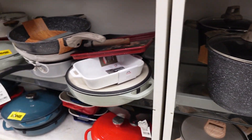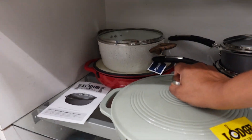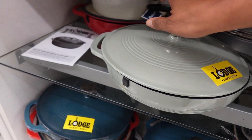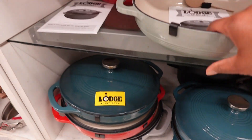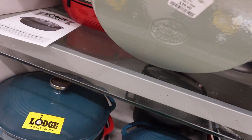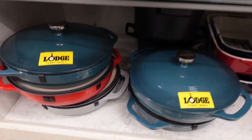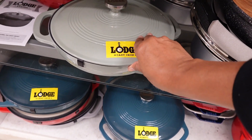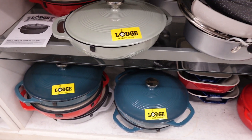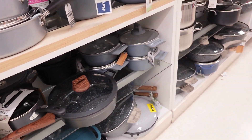I don't know what the price is on these larger ones, let me see if I can find it. I'll pay $39.99 — I don't think I've seen the casserole before. I've seen the Dutch oven ones but not really the casserole. I don't know what the price is on this one.